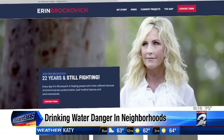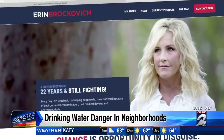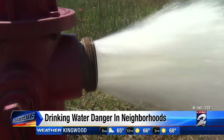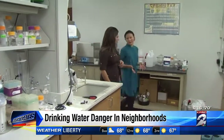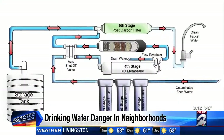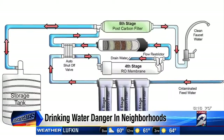The movie Erin Brockovich documented the deaths of California residents exposed to high levels of Chromium-6. So what can you do to keep your drinking water safe? There are multiple technologies that can take out Chromium-6 from drinking water. Rice University's Dr. Lee says a fairly proven method to remove Chromium-6 are reverse osmosis filtration systems.